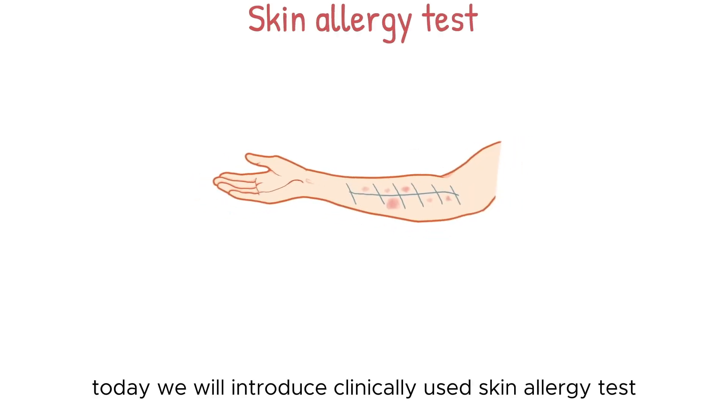Welcome back to our channel. Today we will introduce Clinically Used Skin Allergy Tests.